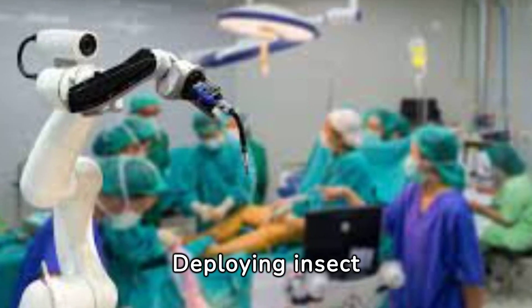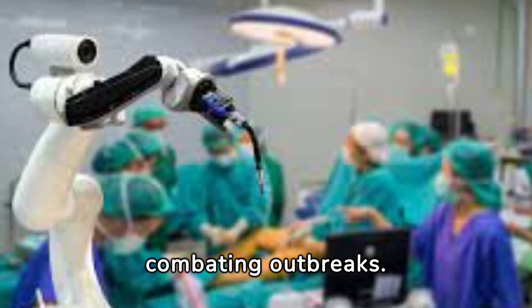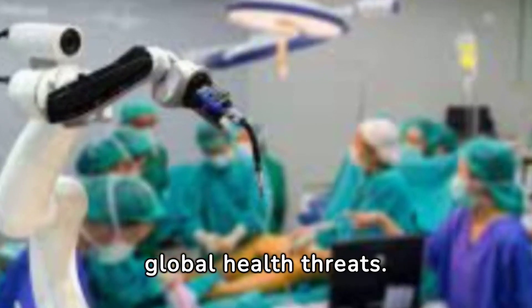Deploying insect robots for public health and safety, particularly in disease control, opens new avenues for combating outbreaks. Their ability to access hard-to-reach areas makes them invaluable allies in the fight against global health threats.